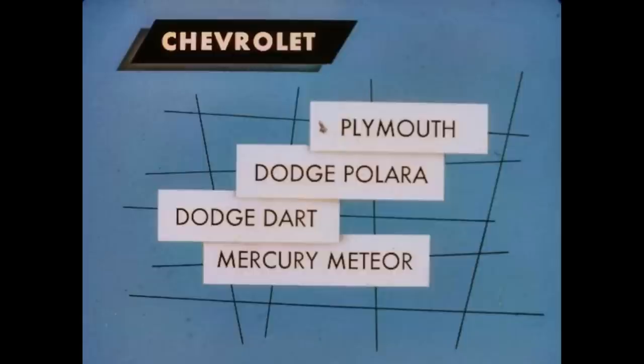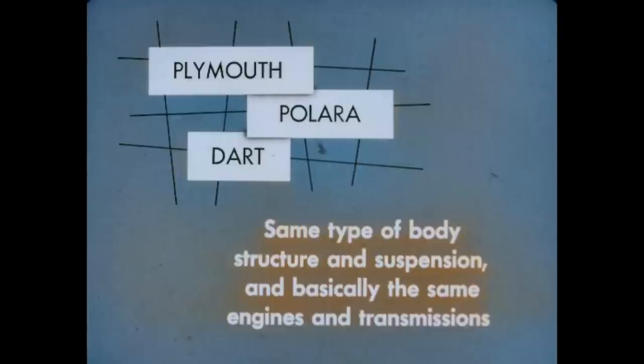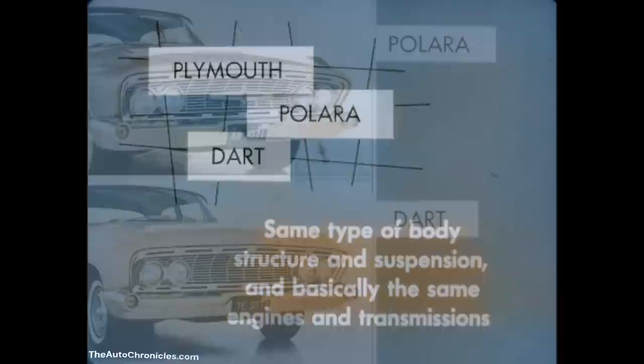We'll take the Plymouth, Dodge Polara, Dodge Dart, and Mercury Meteor, and we'll begin by comparing Chevrolet with three cars that are very much alike: the Plymouth, Dodge Polara, and Dodge Dart. These three cars use the same type of body structures and suspensions, and basically the same engines and transmissions.